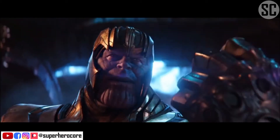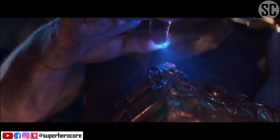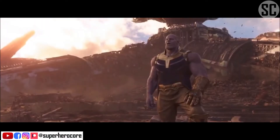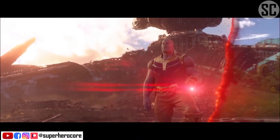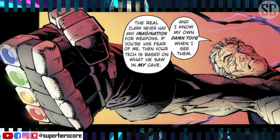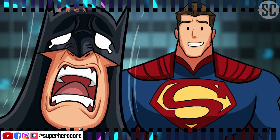Batman has his own version of Thanos' Infinity Gauntlet, which uses different colors of kryptonite instead of infinity stones. The Justice League is filled with powerful superhumans and aliens, so Batman has to be smart with fail-safe options should something go awry. In order to combat Superman in case anything goes wrong, it seems Bruce Wayne has his own Infinity Gauntlet-like weapon loaded with different colors of kryptonite.